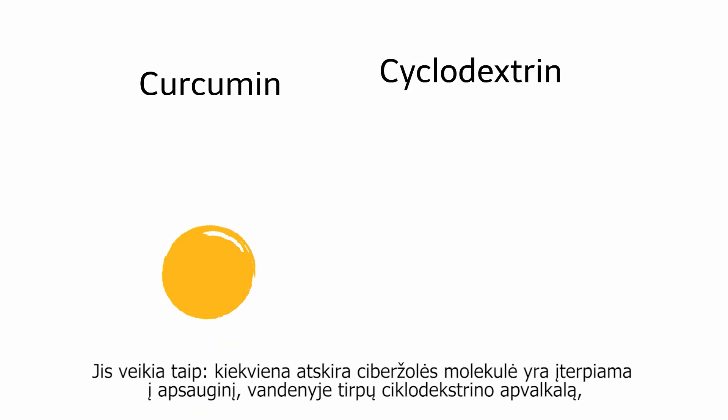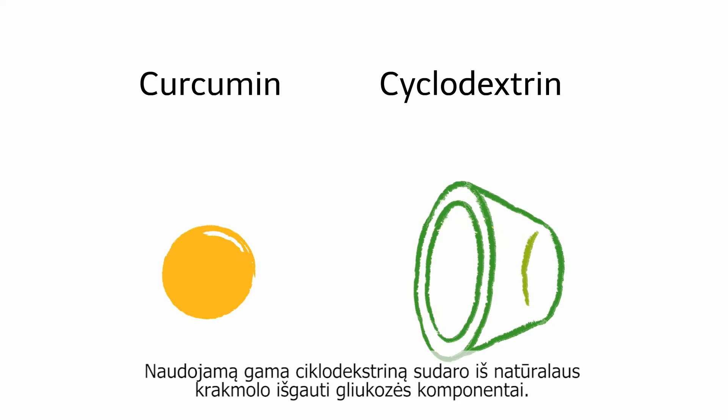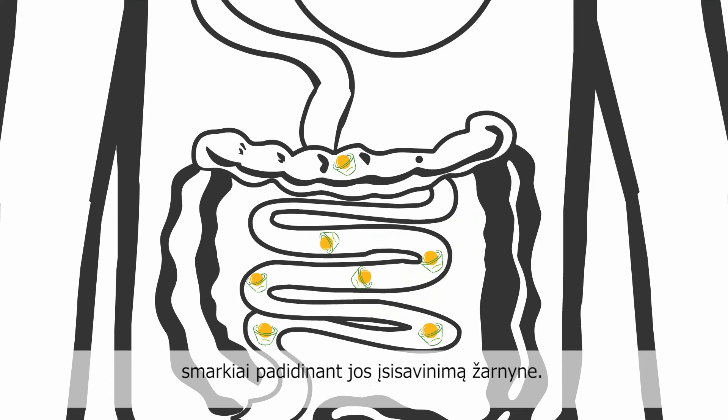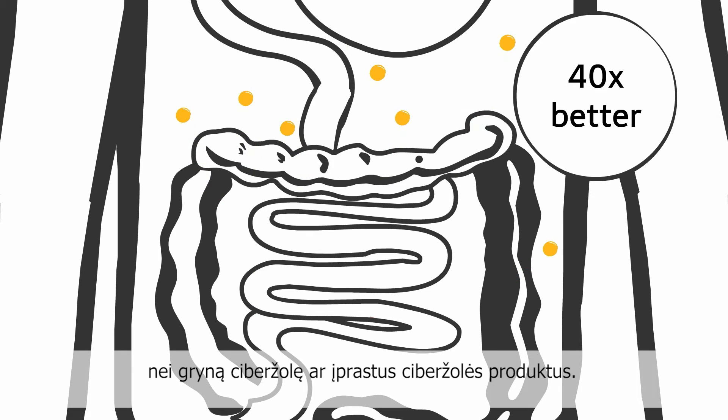Here's how it works: each individual curcumin molecule is enclosed in a protective, water-soluble mantle of cyclodextrin, which transports it to the intestinal wall. The gamma-cyclodextrin used consists of glucose components sourced from natural starch. Each curcumin molecule is separately packaged in the cavity of a cyclodextrin compound, enabling significantly superior absorption in the bowel. This process allows curcumin to be absorbed 40 times better than pure curcumin or conventional curcumin products.